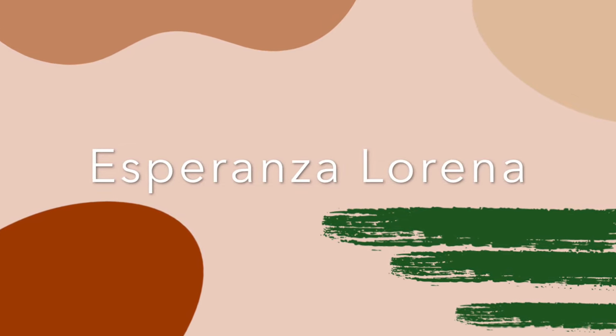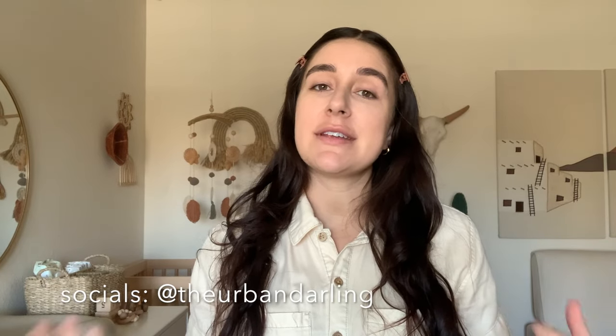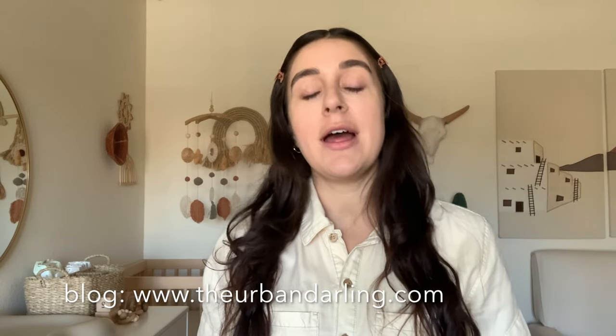Hey guys, what's up! Welcome back to my channel. If you guys are new here, my name is Esperanza. I am a full-time content creator and blogger going on eight years now. I am also a new mom to Sage Wilder. I am a single mom currently living in Phoenix, Arizona with my parents. I just got back from eastern Washington where Sage and I flew to so that Sage and his father could meet.